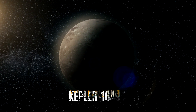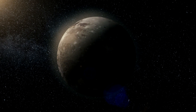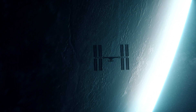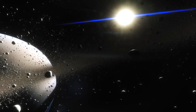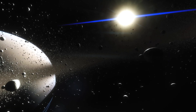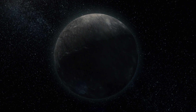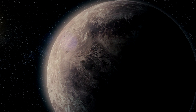Scientists discovered this planet, called Kepler-1649c, when looking through old observations from Kepler, which the agency retired in 2018. While previous searches with a computer algorithm misidentified it, researchers reviewing Kepler data took a second look at the signature and recognized it as a planet. Out of all the exoplanets found by Kepler, this distant world, located 300 light-years from Earth, is most similar to Earth in size and estimated temperature.